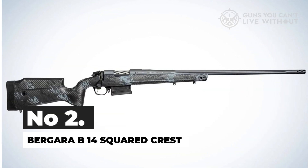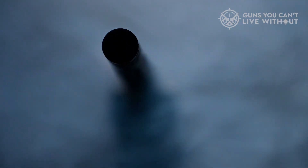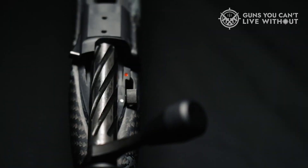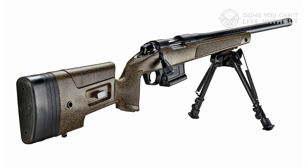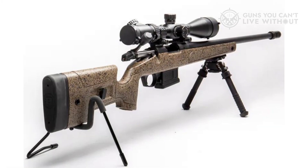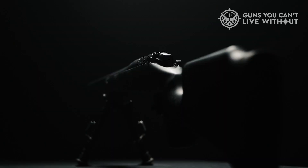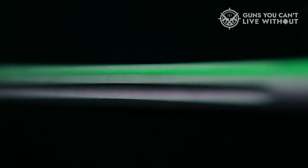Number 2: Bergara B-14 Squared Crest. Bergara is a distinguished firearms manufacturer located in Bergara, Spain. They have earned a formidable reputation for the exceptional quality of the barrels they produce, initially crafting barrels for various gun manufacturers worldwide — ranging from the United States to Belgium and Germany. Eventually, they ventured into manufacturing complete rifles of their own, incorporating their renowned barrels. There is a rumor that a chief instructor from the United States Marine Corps Precision Weapons Section joined Bergara's production team, allegedly leading to further enhancements in barrel quality, cementing their status as one of the most esteemed companies for competition and hunting rifles. Not too long ago, Bergara unveiled carbon fiber barrel versions of their Ridge and HMR rifles, demonstrating their commitment to innovation.